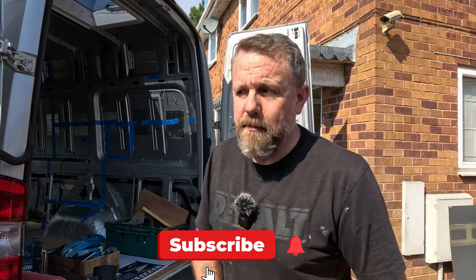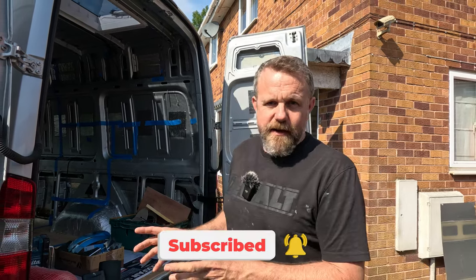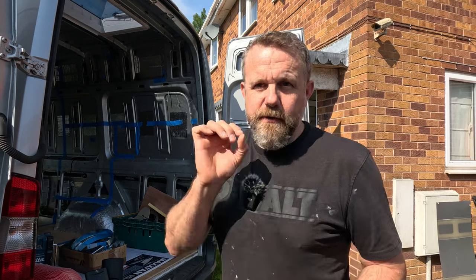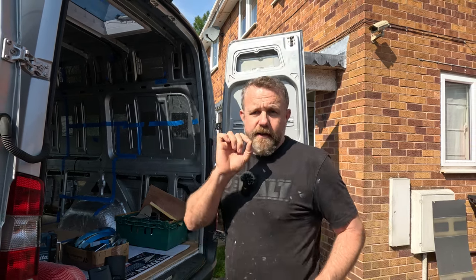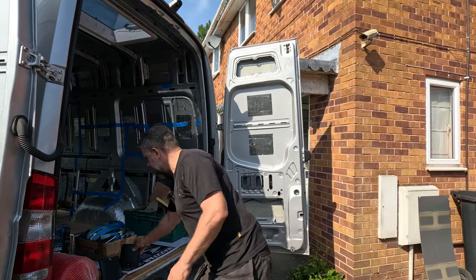Hi folks, things are just getting more and more exciting here on the van build - I am just buzzing. I think it could be the weather, the fact that I'm not working anymore, my energy levels are going up and things just seem to be starting to move ahead a lot faster. You saw the window go in last week and I gave you a quick glimpse of the electrics. Now, true to my word, I will look at the electrics with you again in this video.